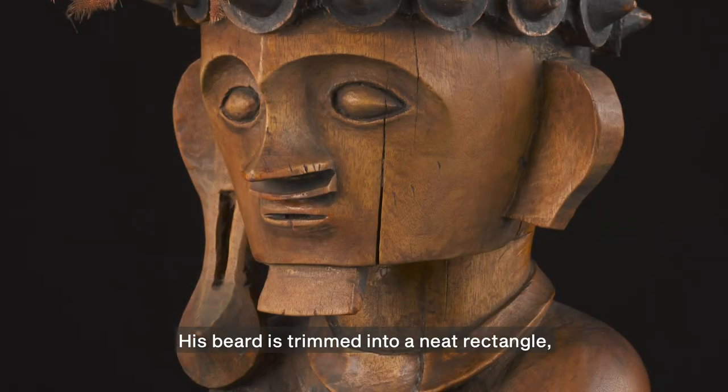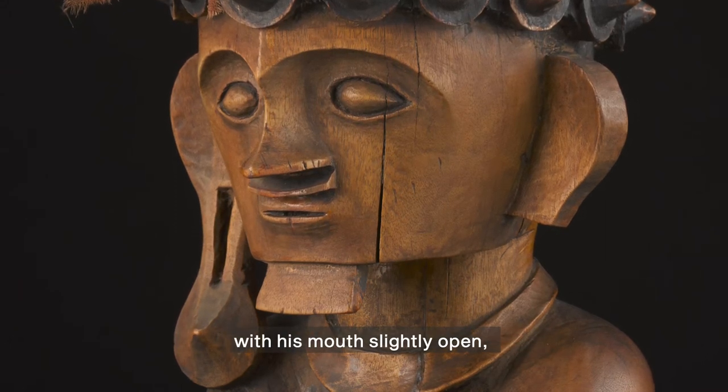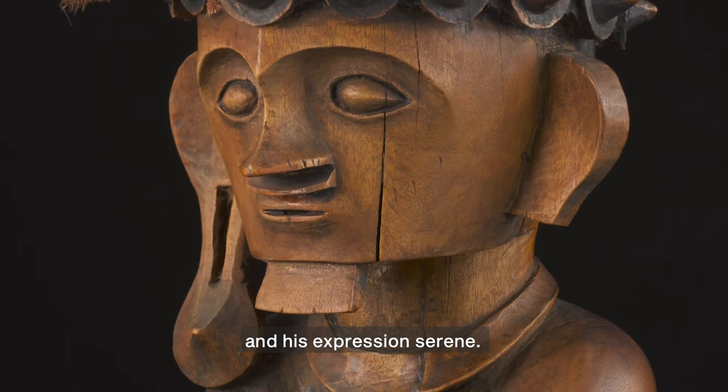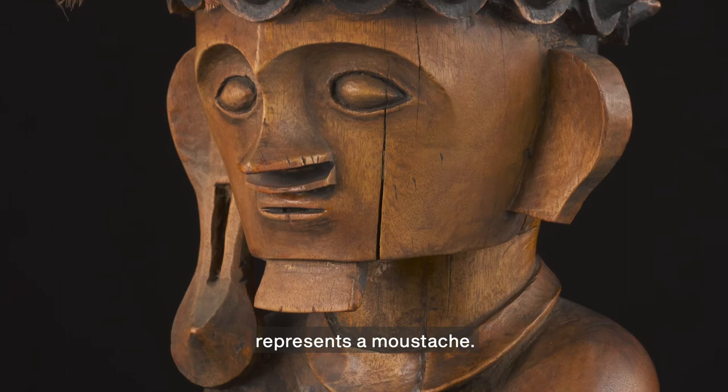His beard is trimmed into a neat rectangle, and his lips are pursed with his mouth slightly open, and his expression serene. A thin strip of wood below his nose represents a mustache.